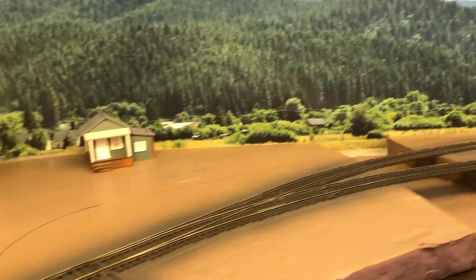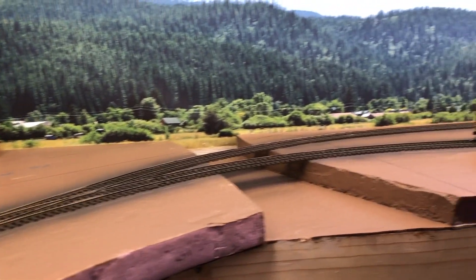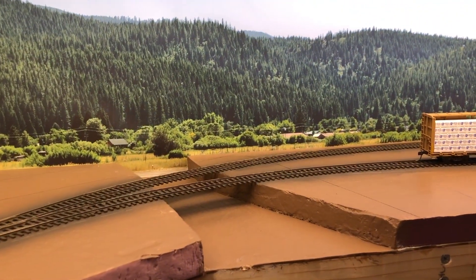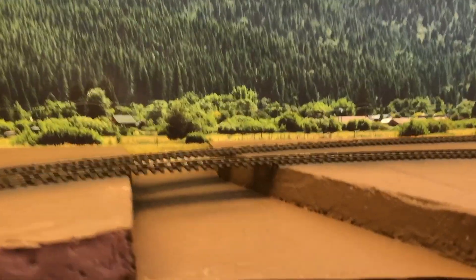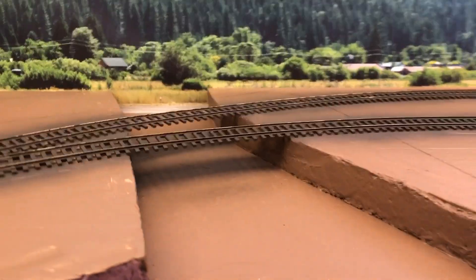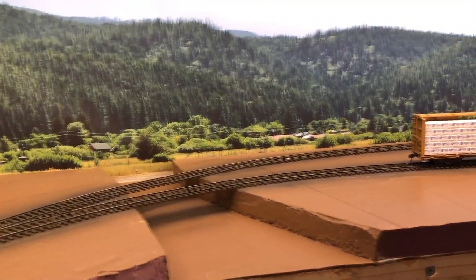Over here there'll be a chain link fence that'll run from the corner of the shop building along the backdrop, across the creek, and terminate between the switch points and Lee Road. That'll be the boundary for the actual mill property — the fenced-in part at least. And there'll be two little I-beam bridges that I've got to construct. I'll make those out of styrene for the tracks over the creek.